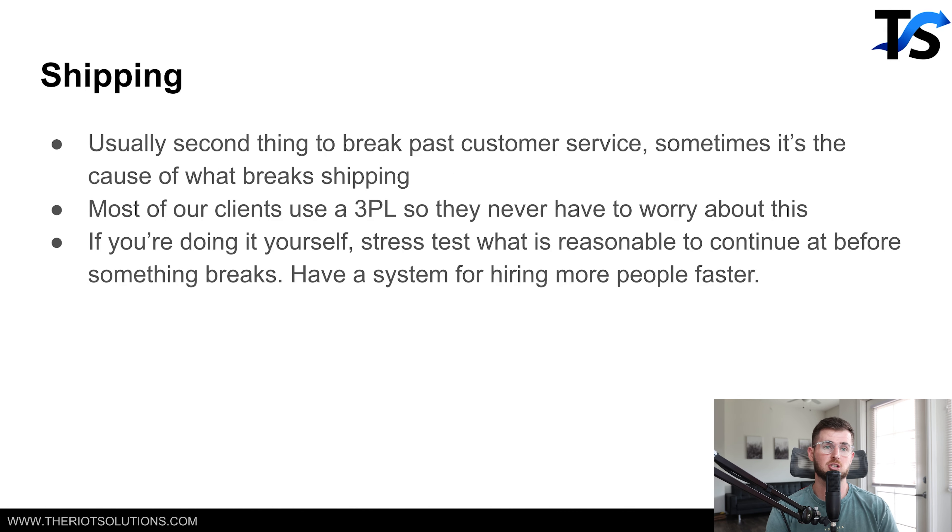Next thing is shipping. Shipping is usually the second thing that breaks — or rather, shipping is what breaks customer service. We've been in situations where a brand scaled up really fast, had some shipping issues, and all of a sudden a couple hundred orders are getting their packages a couple of days late. Guess what? All of those people are emailing the business trying to figure out where their order is, which puts a huge amount of extra work on the customer service team.